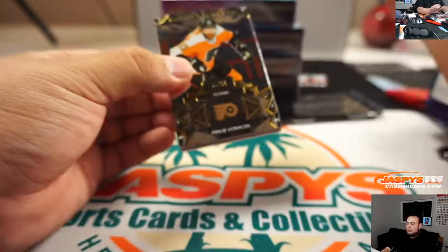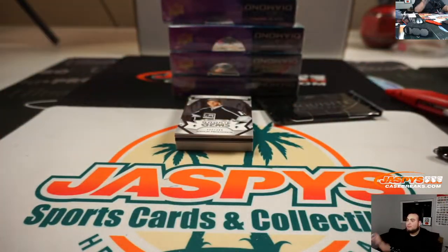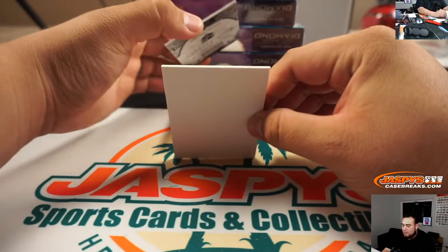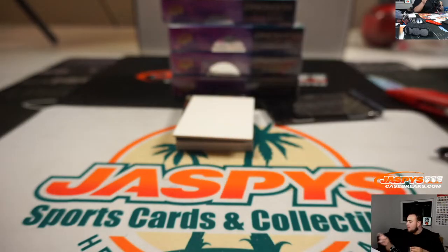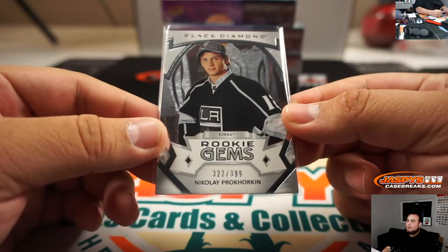Alright guys, here we go — chasing diamond relics. We got Nikolai Horkin, a good rookie for the Kings, 322 out of 399. Going to spot two and John with the LA Kings random number block — they got a good one tonight.